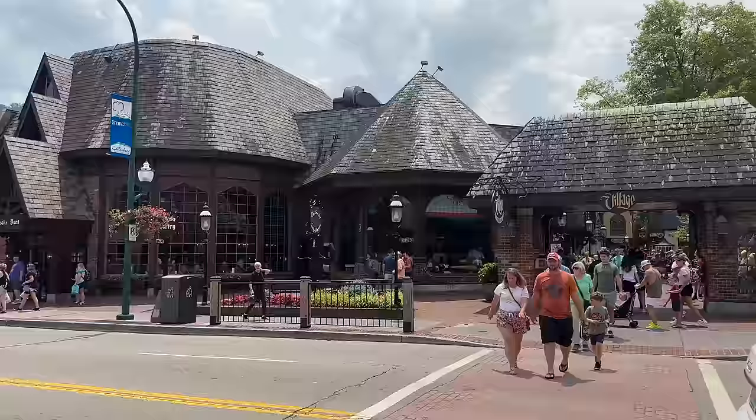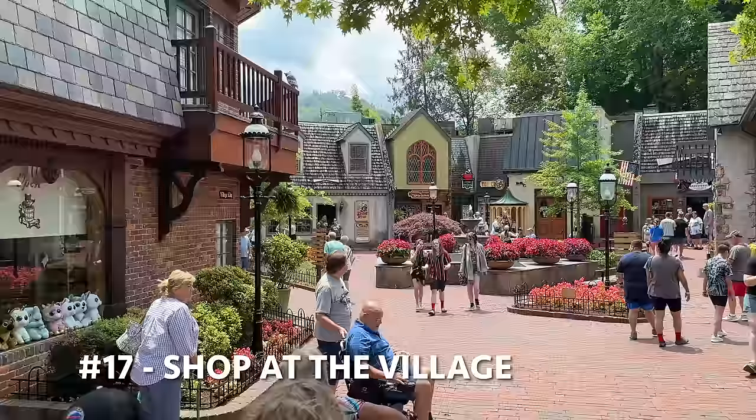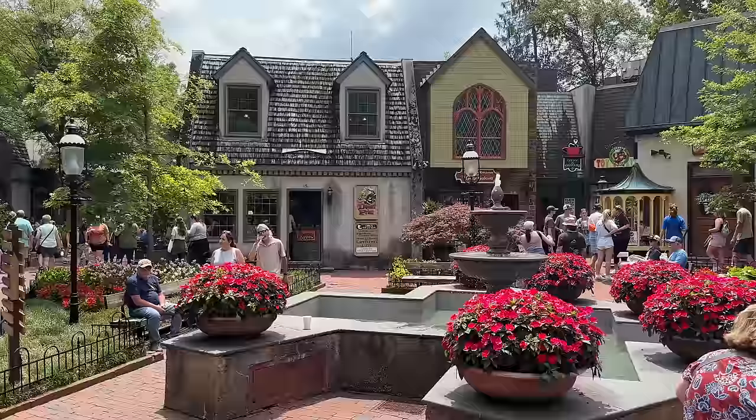Our next stop is The Village, which has 27 unique shops where you can come in and do some shopping. This area of shops in Gatlinburg, Tennessee just has a very quaint old-town feel — really neat to come in here, and you can always grab a donut at the Donut Fryer. Very good, but they're cash only so make sure you have some cash. They do have an ATM though.